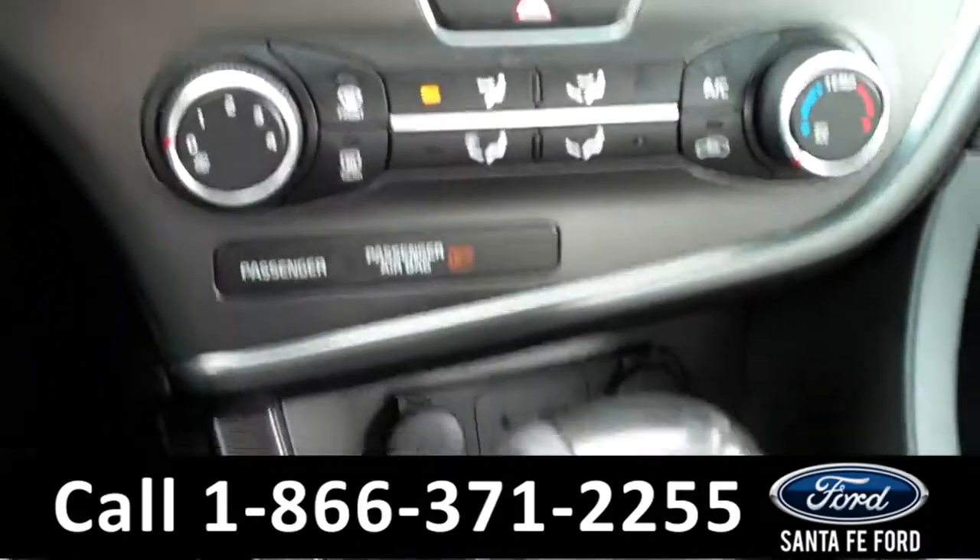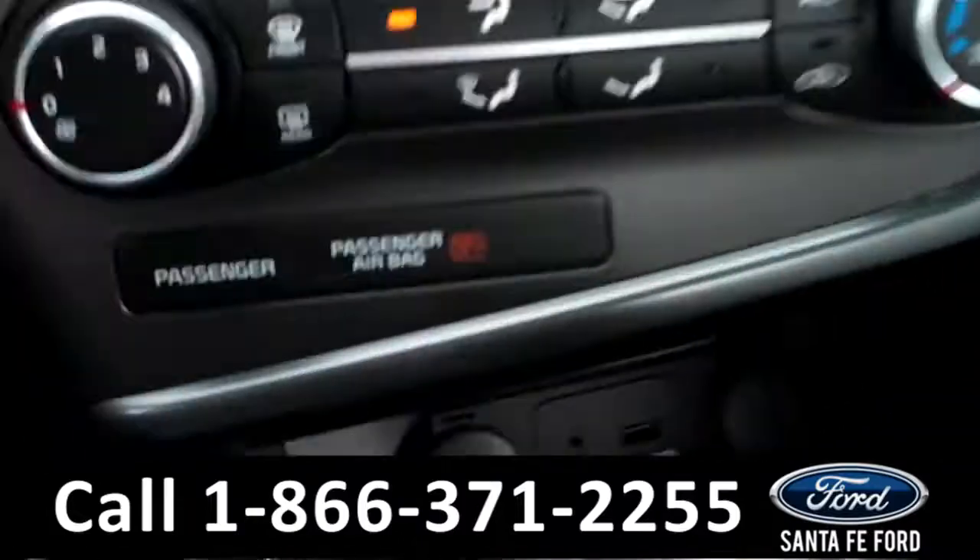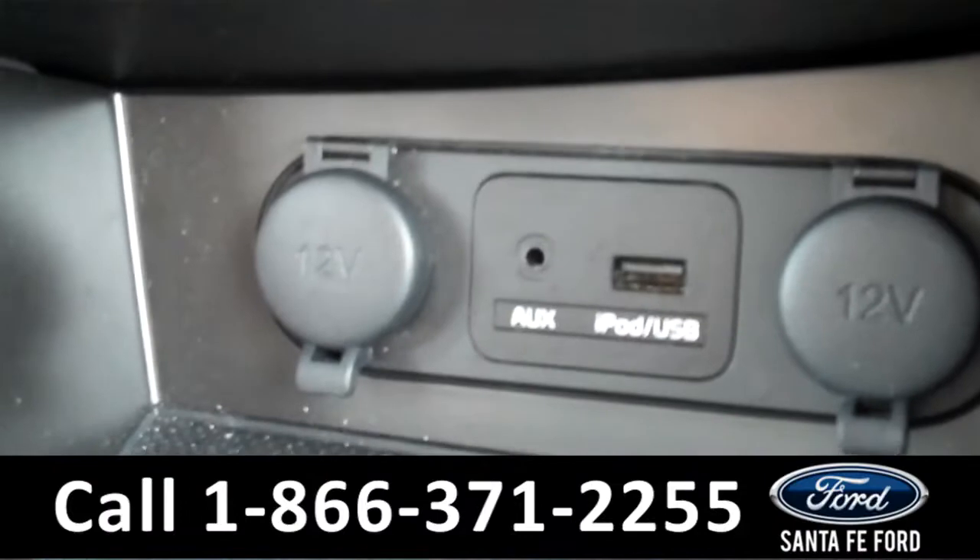There are the climate controls. It is an automatic transmission. The seats are cloth, and if we take a look down here, you will see that there are two power outlets, an auxiliary port, and a USB port.